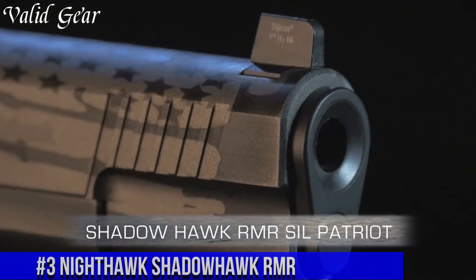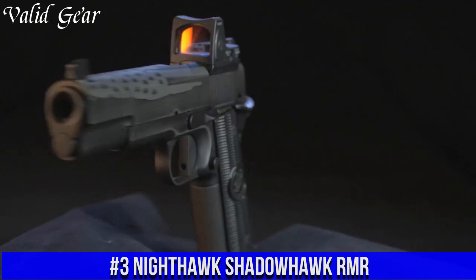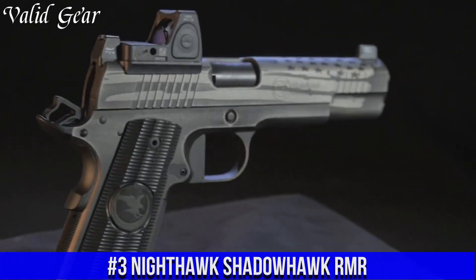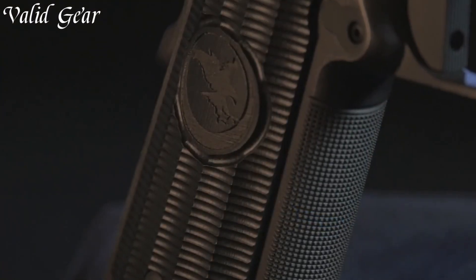Number 3: Nighthawk Shadowhawk RMR — a pinnacle of modern handgun engineering. Meticulously crafted by Nighthawk Custom, this pistol merges precision with cutting-edge technology.